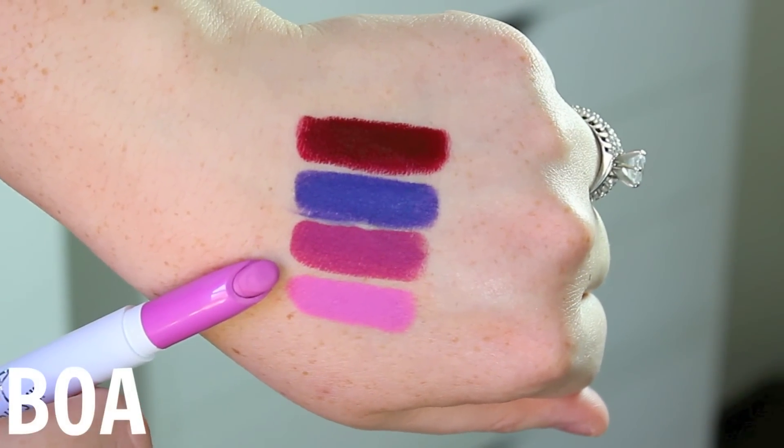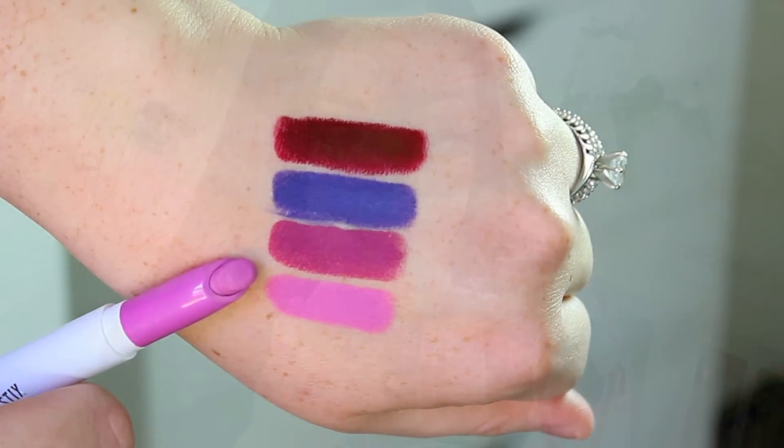Then we have the shade Boa, which is a cool pink lavender shade. This one is kind of like a pastel — it definitely has a kind of bluish undertone, so if you are a fan of these pastel colors, you might really like this one for spring and summer.